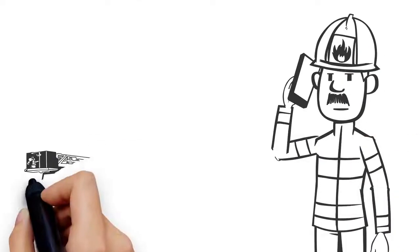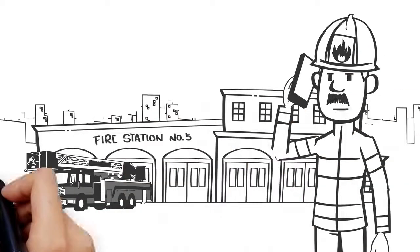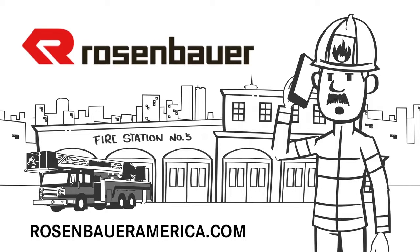To give your crew the opportunity to breathe cleaner air, contact your local Rosenbauer dealer today.